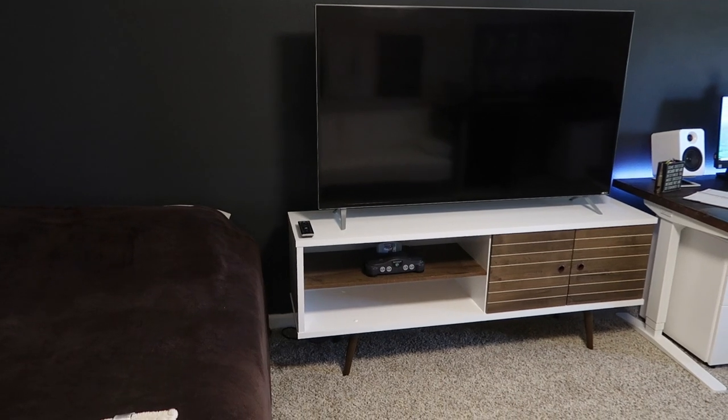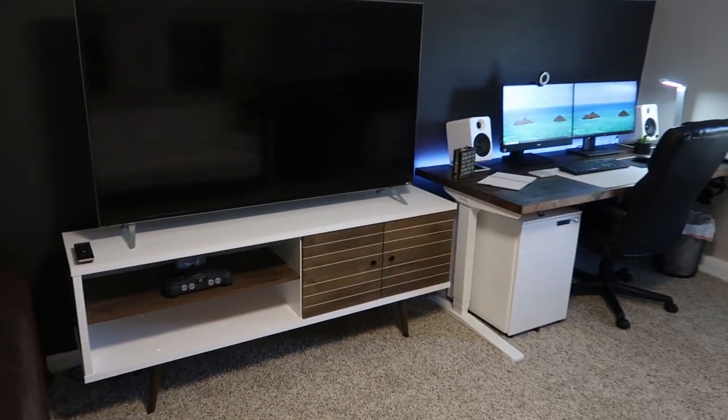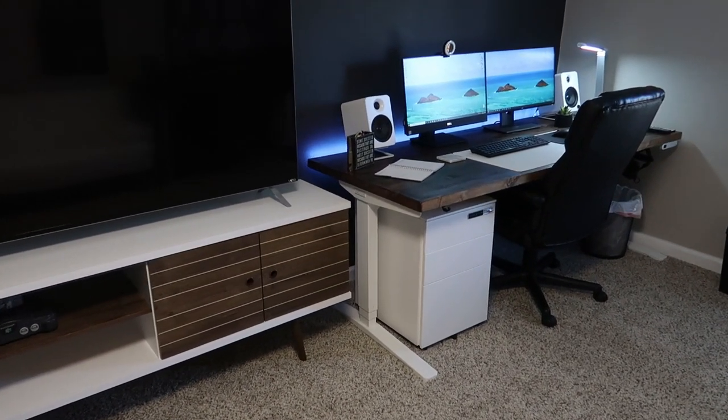The first thing I did was paint this accent wall. The color I used is called Satin Black by Behr, and I think it turned out perfect.